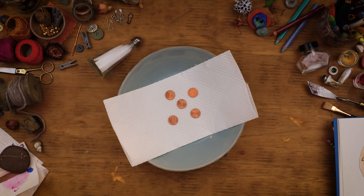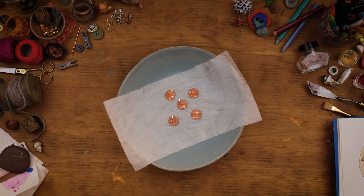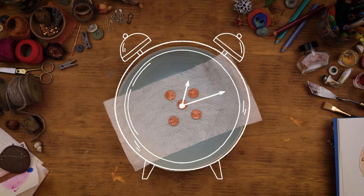Sprinkle salt over the pennies and pour just enough vinegar to get the paper towel wet. Then leave it be for 24 hours.